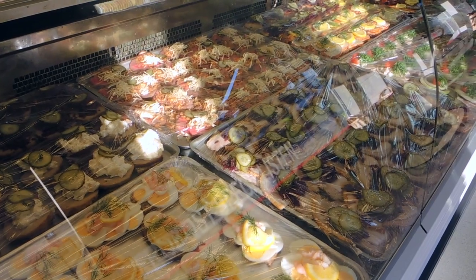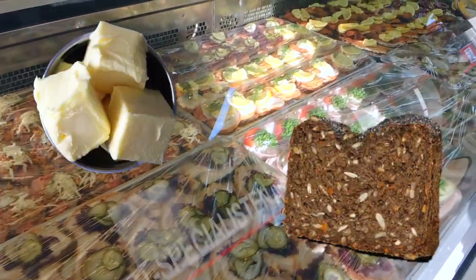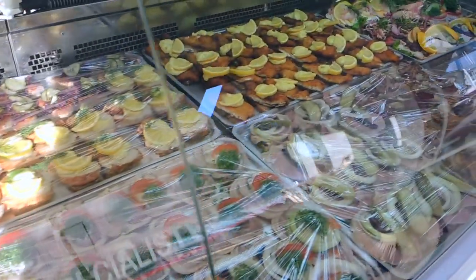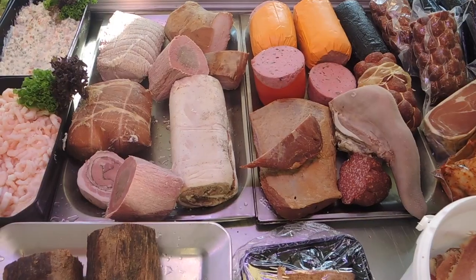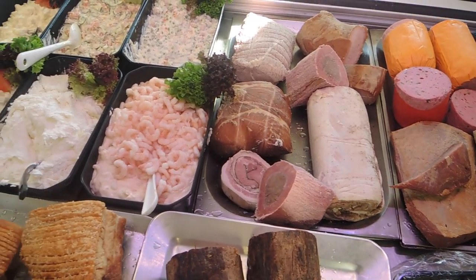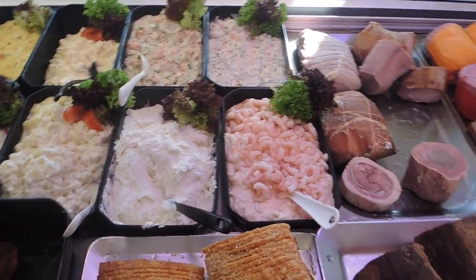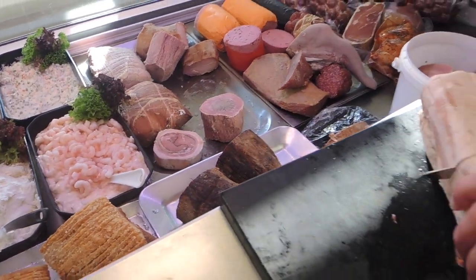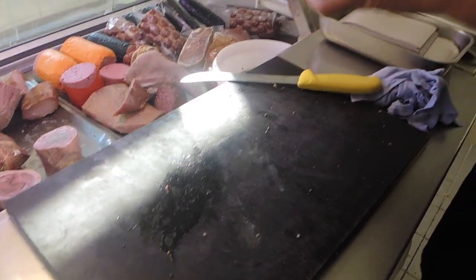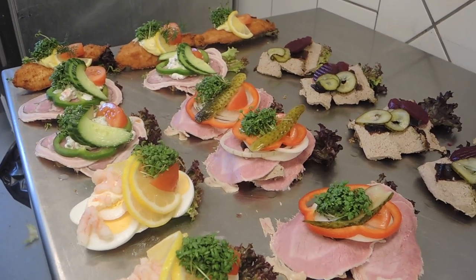Smørbrød is a traditional open-faced sandwich, originally from the words smør and brød, which means butter and bread. It usually consists of a piece of buttered rye bread topped with cold cuts, pieces of meat or fish, cheese or spreads and beautiful garnishes. Thomas and the rest of his team emphasized the importance of their homemade salads and cold cuts, such as the famous rulepølse, which makes up the toppings of their delicious smørbrød.